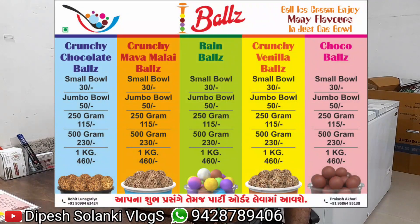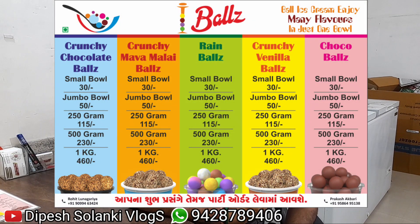Ice cream in the young generation is the favorite item compared to regular ice cream. Small bowl is 30 rupees, big bowl is 50 rupees, and loose ice cream is 400 rupees per kg. Options include candy, loose ice cream, and corn.